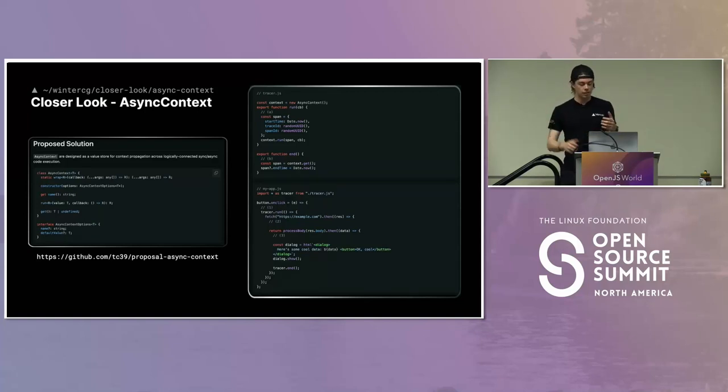Node.js has already partially solved this with Async Local Storage. If you're familiar with that API, there are a lot of similarities between it and Async Context. But Deno might have its own solution and Bun might have its own solution, and none of them are the same. This is a problem that needs to be more consistent across all different runtimes — thus the WinterCG effort of Async Context was created.